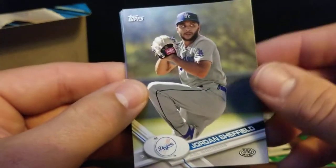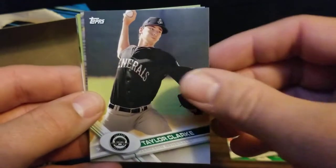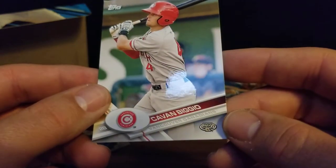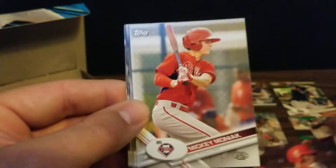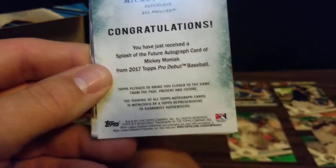This pack starts off with a Jordan Sheffield, Christian Alborado, Ronnie Dawson, Andrew Stevenson, Taylor Clark, Buddy Reed, Chance Adams. And there's Kevin Biggio for the Vancouver Canadiens - now a utility player for the Blue Jays. We got Leoti Tavares, Mickey Moniak, and there's Austin Meadows, who just got traded to the Tigers.